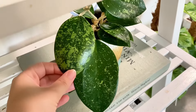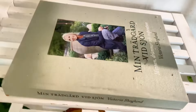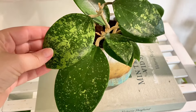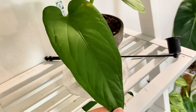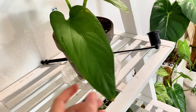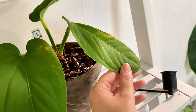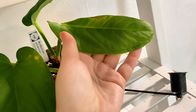On this shelf I have a Hoya Burtoniae Splash and also a very good book — for my Swedish viewers I could highly recommend it. There's an Anthurium Polly Chensy here — one of the guys I got from Ecogenera just a few weeks ago. I had to cut a bit of this leaf because it was very ugly, and I don't like ugly leaves. I'll probably cut the whole leaf off eventually.